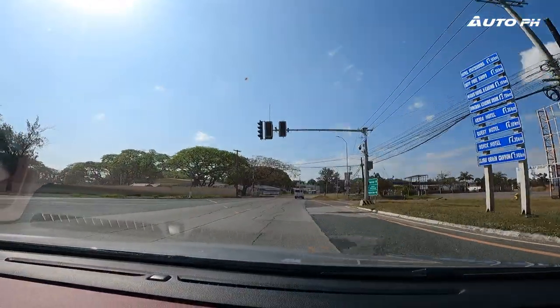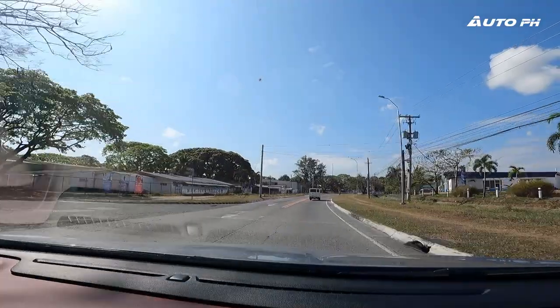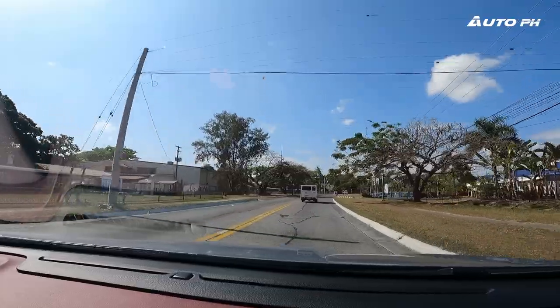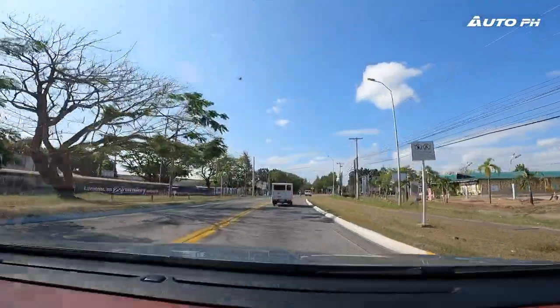Visibility is also really good. The 360-degree camera is clear and helpful, but you barely even need it because the car has really large windows — a wide windshield both front and back. No issues at all with visibility.